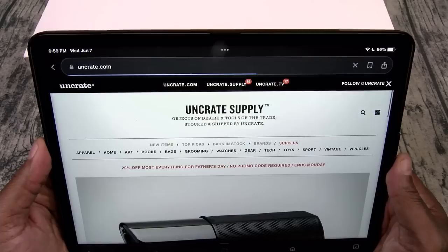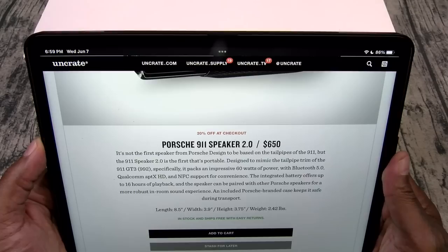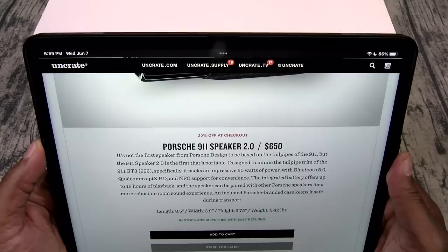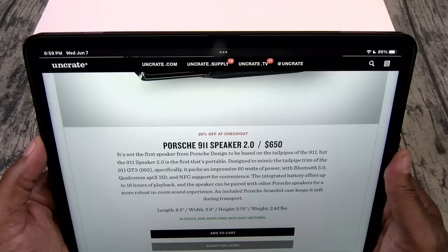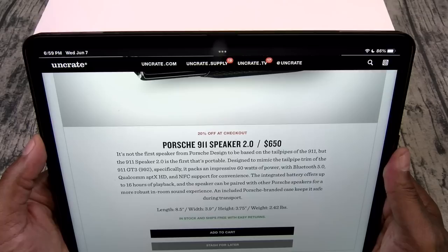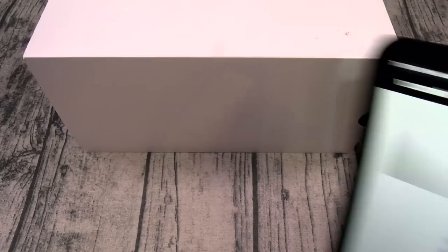Here it is — the Porsche 911 Speaker 2.0. Like I said, $650. It's not the first speaker from Porsche Design to be based on the tailpipes of the 911, but the 911 Speaker 2.0 is the first that's portable. Designed to mimic the tailpipe trim from the 911 GT3 992 specifically, it packs an impressive 60 watts of power with Bluetooth 5.0, Qualcomm aptX HD, and NFC support.